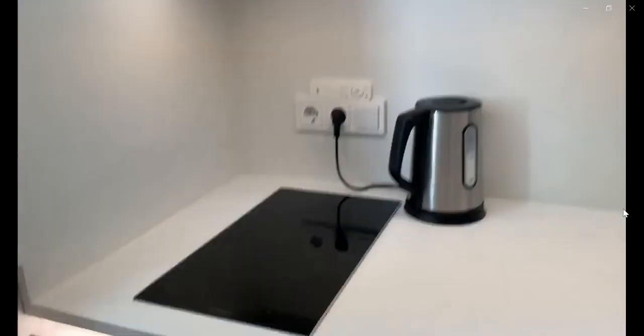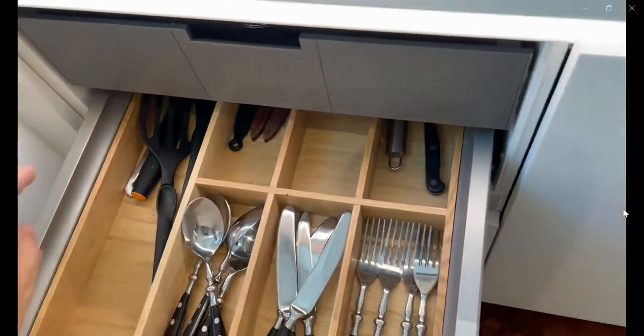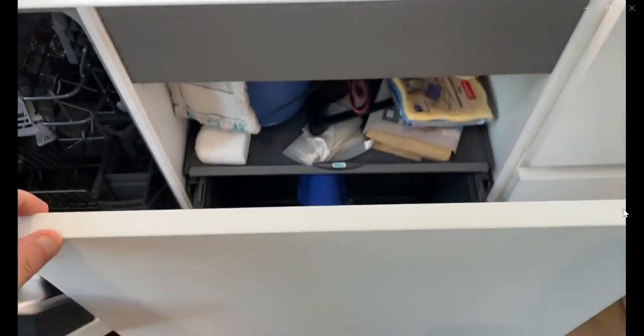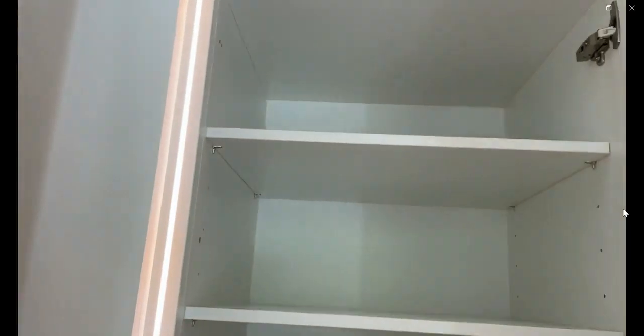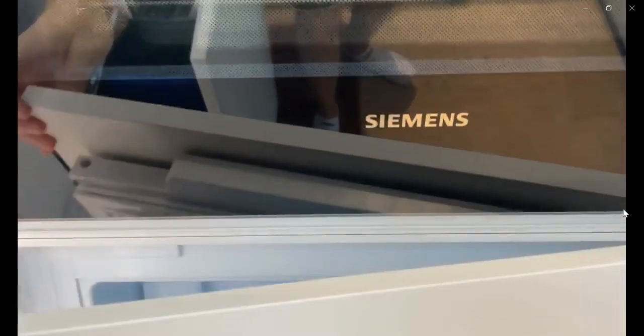The sofa bed also turns into a double bed. This is the stove, the cutlery space, some of the utensils, a small dishwasher, the trash space, and over here you have some more cupboard space. You have an oven over there and over here you have the fridge with the small freezer compartment.